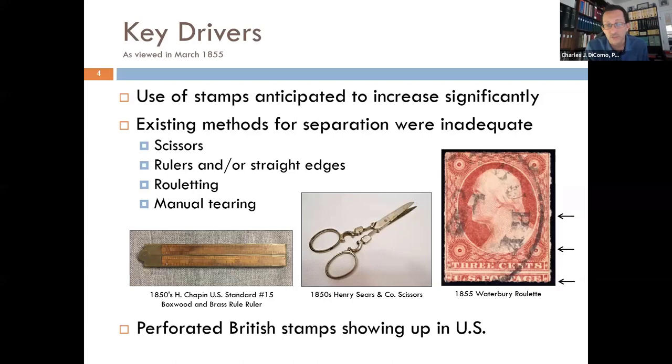At the time, stamps were issued imperforate — they had been since issue one, even from the locals and carriers before. So how did you separate stamps? You used scissors — I show a pair of Henry Sears and Company scissors from 1850 in the middle. People used rulers, like a standard boxwood and brass ruler. There were also some entrepreneurs out there with devices like the Waterbury roulette, where an engineer created a machine to stamp an entire pane in one shot.